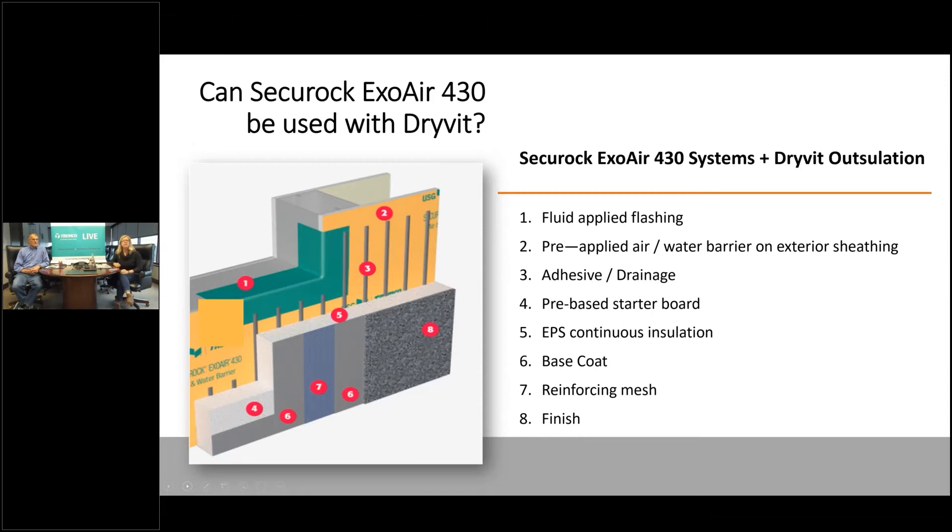We're going to definitely feature some panelizers on here and talk a lot about prefabrication, with a variety of different guests as we look at our continuing weeks and months on Tremco Live. There are so many great tools and resources that relate to the Securock ExoAir 430 system — but wouldn't it be great if we could talk to somebody that was on the patent, one of the people on the patent?